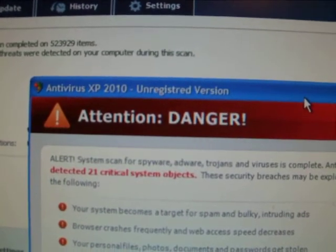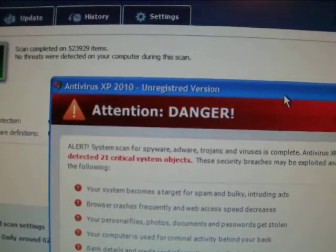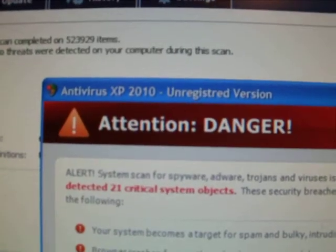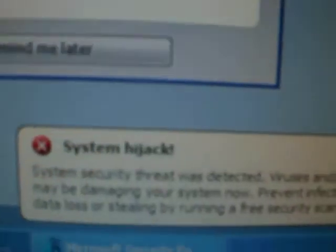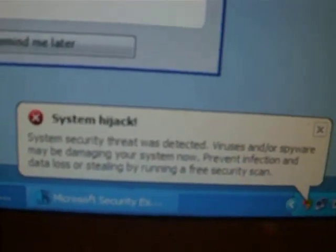And then suddenly, bang — up popped Antivirus XP 2010 with dire security warnings everywhere.